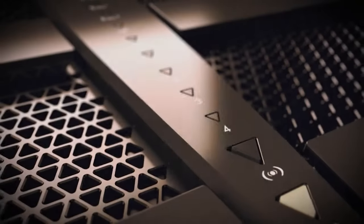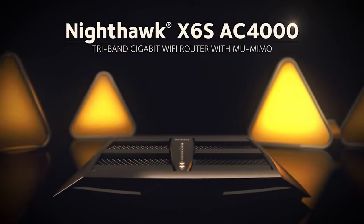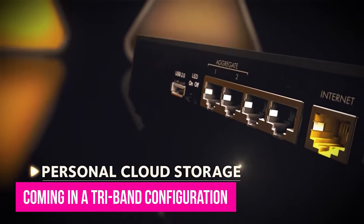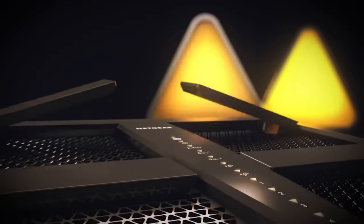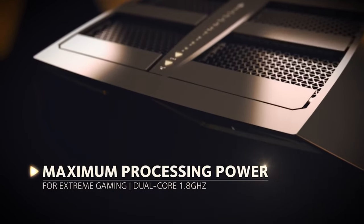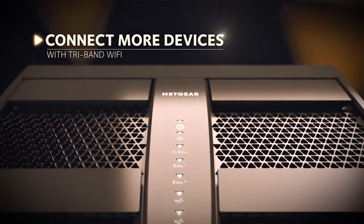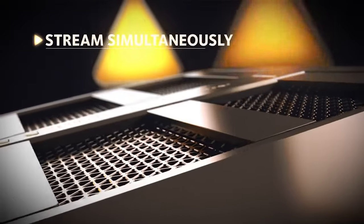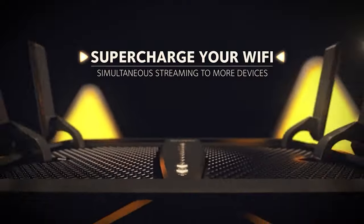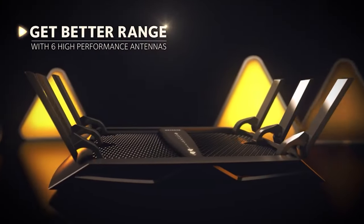Aside from looking gorgeous, the NETGEAR Nighthawk X6S is going to deliver exceptional performance, and it proves that by coming in a tri-band configuration. The performance is excellent at short to medium distances when using the 5GHz band, and you have a lot of customization options too. If you want to create a LAN aggregation to double your internet speed, that option is also available, which only goes to show that NETGEAR is not messing around as far as delivering performance is concerned. Sadly, with so much potential, the router does have some limitations.